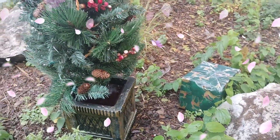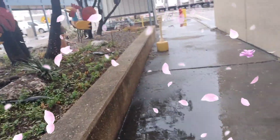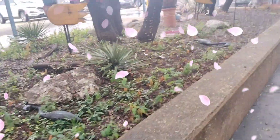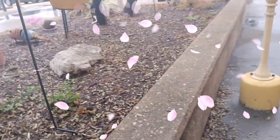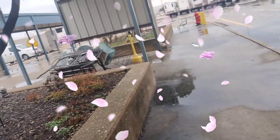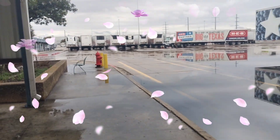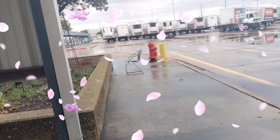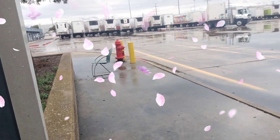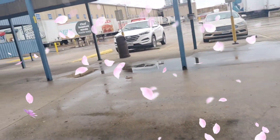They still have Christmas stuff out, which is cool I guess. It did rain and it's been raining here, so the little flamingo fell — same as the other one. But this is the warehouse, one of many we have. We have at least two or three other warehouses here in Texas, but this is one of the main ones.